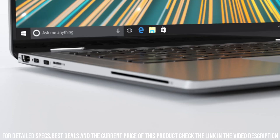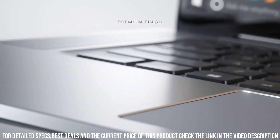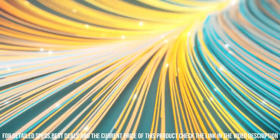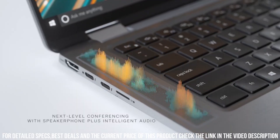The premium aluminum finish and compact build add a touch of elegance and portability to the laptop. Embrace the power and reliability of the Dell Latitude 9520, the ultimate choice for business professionals seeking peak performance and style.